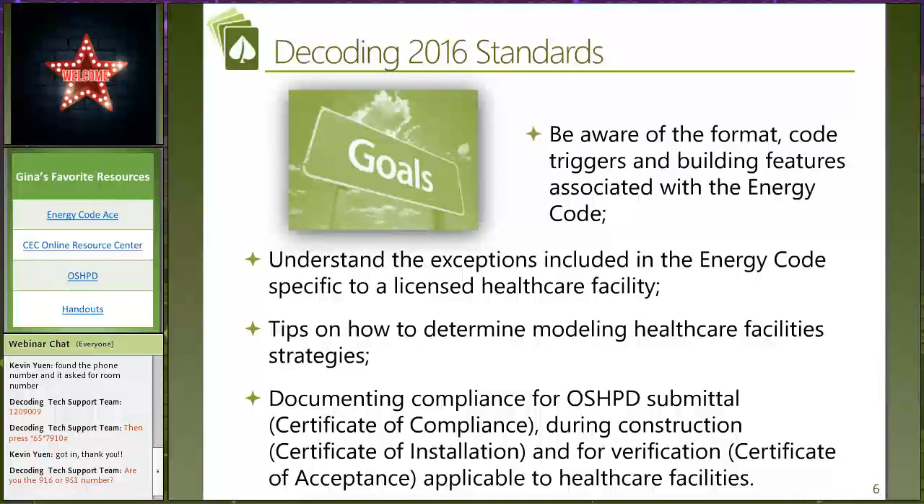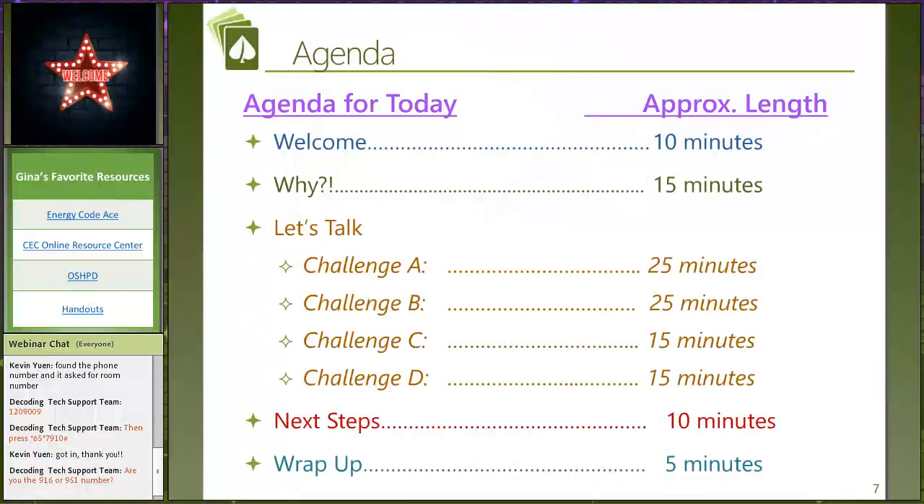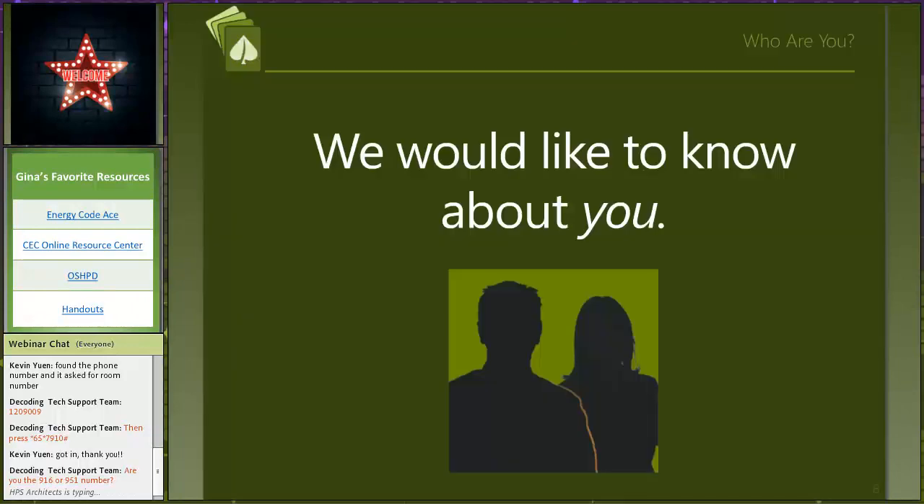We're going to talk about the forms — how the energy code goes about documenting compliance as it is designed into the design drawings. This is relatively unique in terms of how code compliance is shown. Here is our agenda for our session today. We don't have a break; we are going to use the full two hours. We break things down into four challenges and we're going to go through all of that.